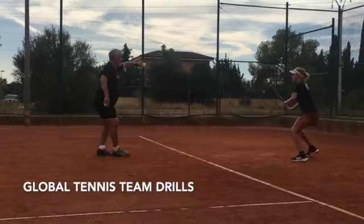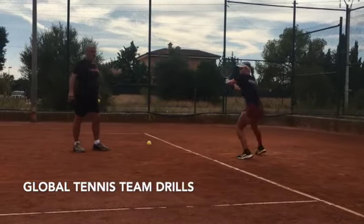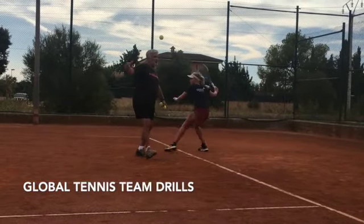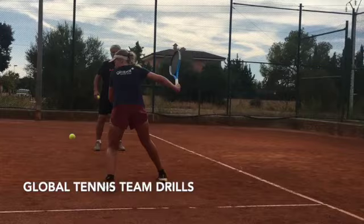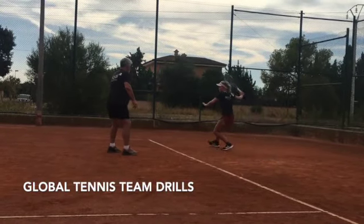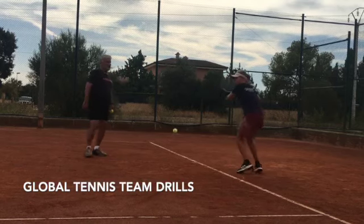Hello, this is Bryson LaFleur coming at you from Global Tennis Academy. This video is to talk about some of the drills that we do here at Global as well as some of the philosophical principles that help students grow in their tennis.